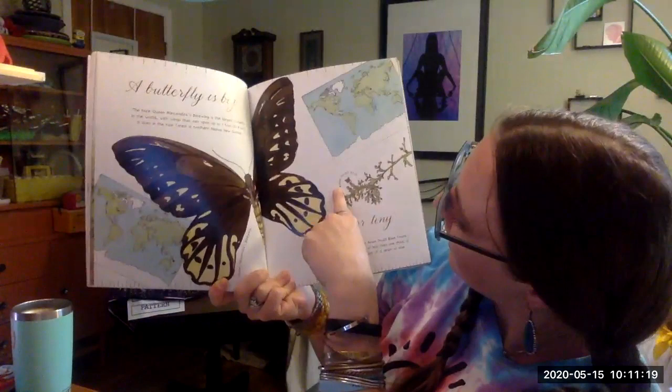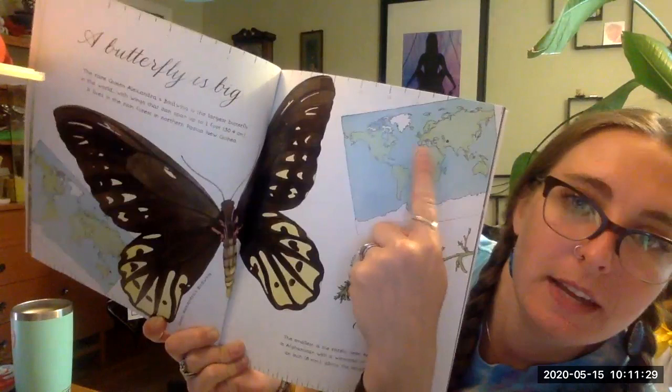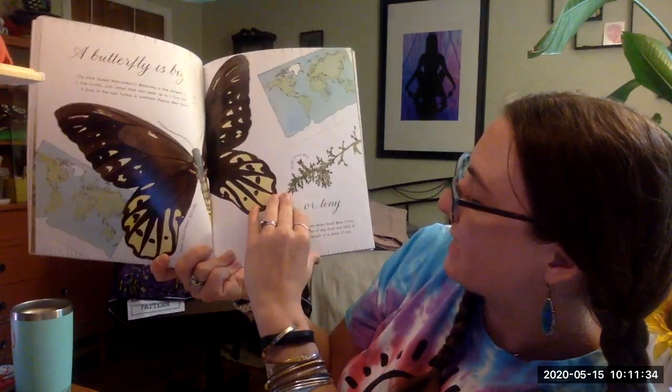Can you guys see that on the map? The Aran small blue — the smallest and rarely seen — is found in Afghanistan. Can you guys see that there? Afghanistan. It has a wingspan of less than one third of an inch, eight millimeters, the length of a grain of rice.